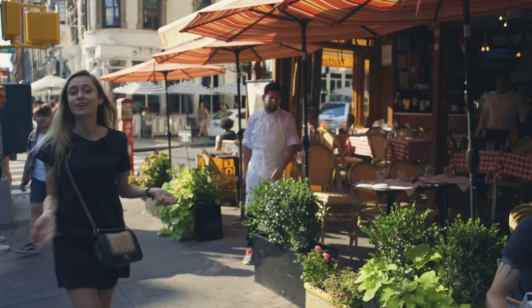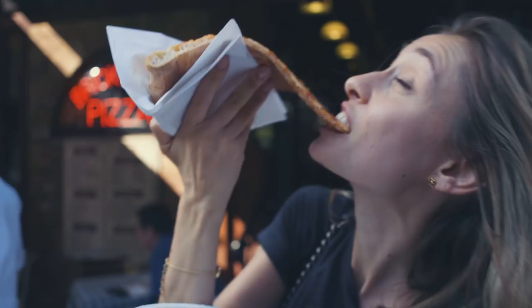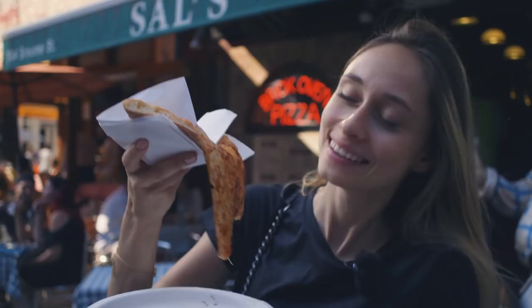When in Italy, one must have a pizza slice, even if it's Little Italy in New York. They made me an offer I couldn't refuse. I put too much pepperoncini! Good pizza, happy Maria. As simple as that.